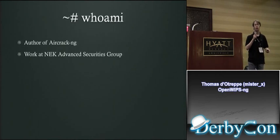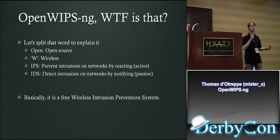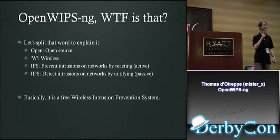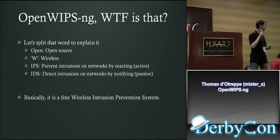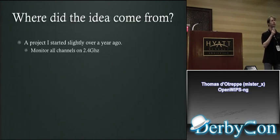I'm the author of AircrackNG and also work at Airkey Advanced Degree Group. OpenWIPS — to explain it first: it's open source tools. W stands for wireless, and IPS is an intrusion prevention system. There are IDS and IPS: IDS just detects intrusions and notifies you, and IPS reacts on these things to prevent the intrusion.